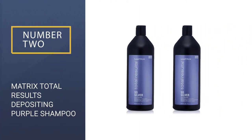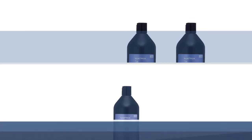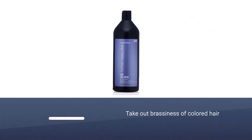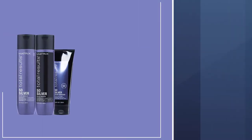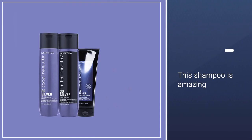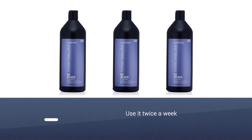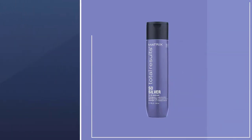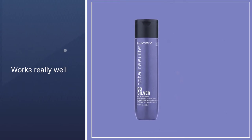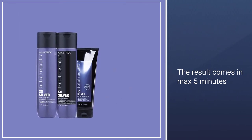Number 2: Matrix Total Results Depositing Purple Shampoo. Reviewers on Ulta raved: "I bought this product to take out the brassiness of my colored hair. Normally dark brown roots but I have balayage to basically platinum blonde — and hello, I could tell the difference in my hair in one wash. This shampoo is amazing. I've used it twice so far this week and it really does the job. It stays max 5 minutes so I would keep it in the max. If you do not leave a purple shampoo in your hair and let it do its job, you will not see results."